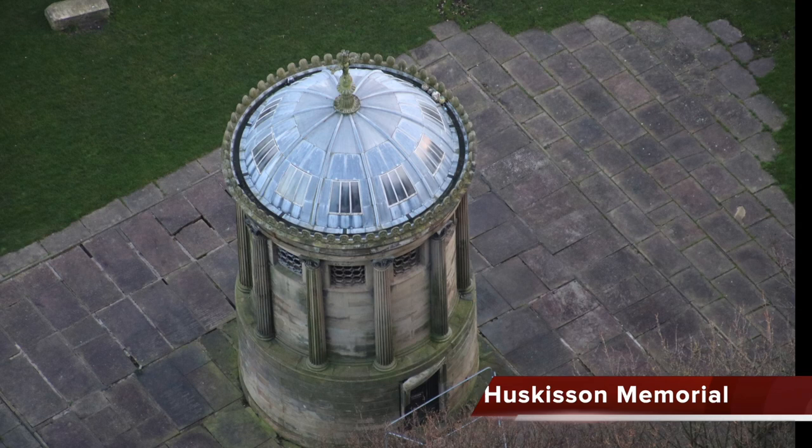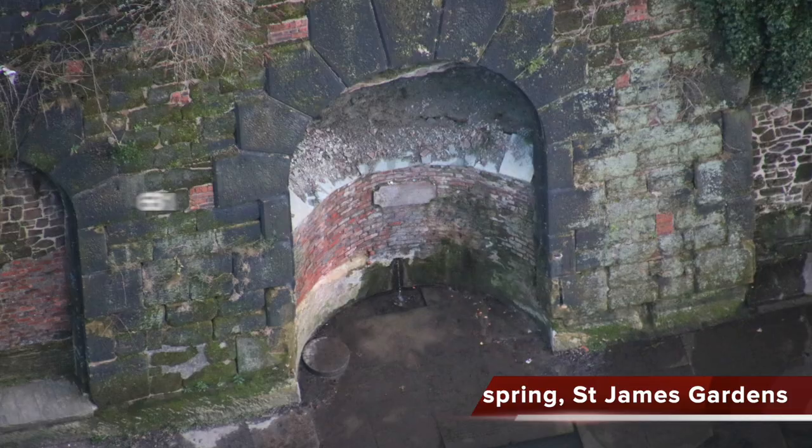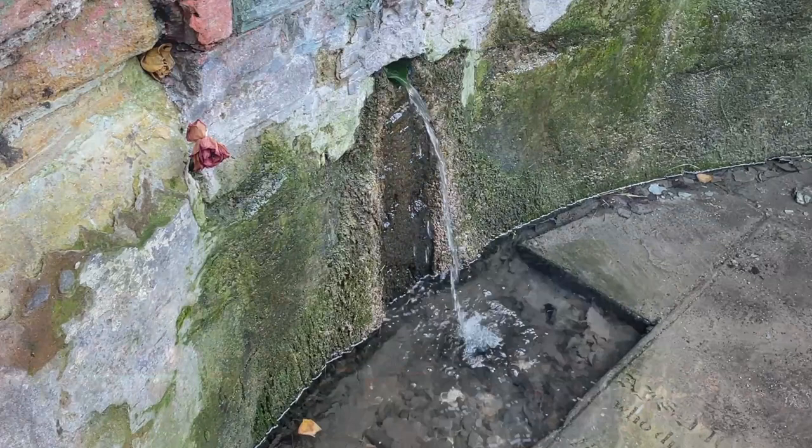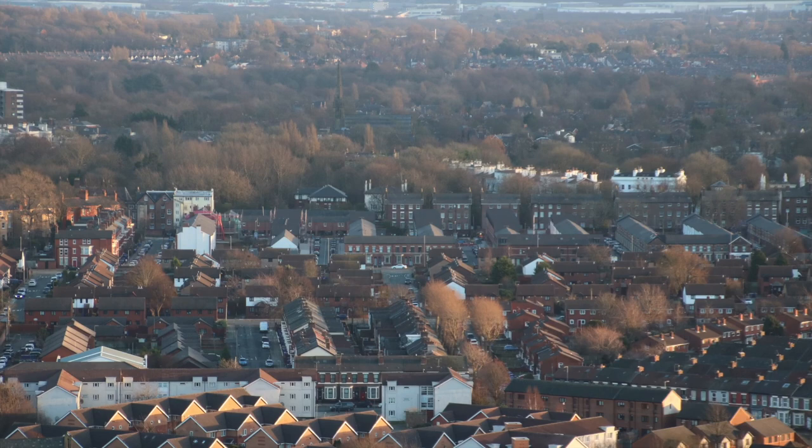Now we're looking down into St James Garden, and that structure is the Huskisson Memorial. Quiz question six: William Huskisson is remembered for what tragic event? In St James Garden there's a spring discovered in 1773, said to have medicinal properties. The cooling towers and chimneys of the decommissioned Fiddler's Ferry Power Station, near Widnes, can be seen right across the North West.